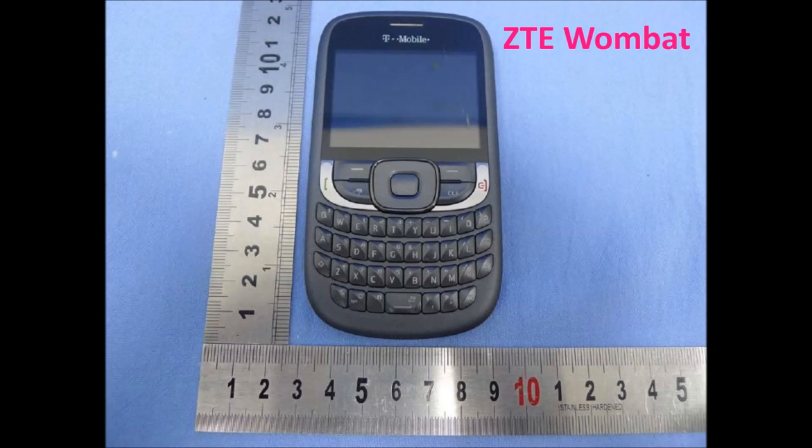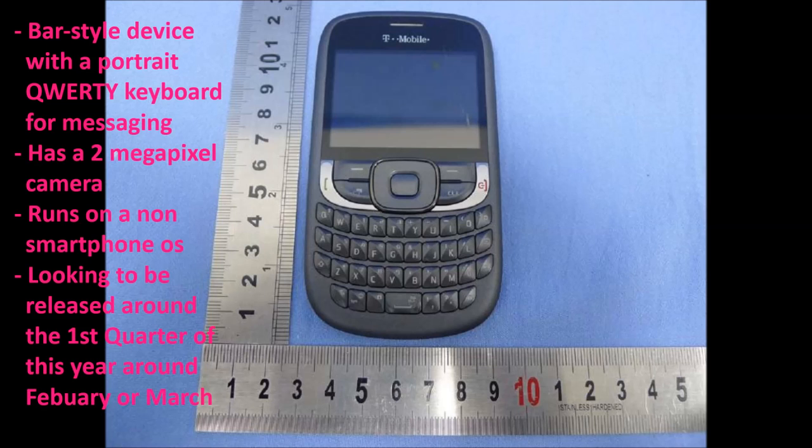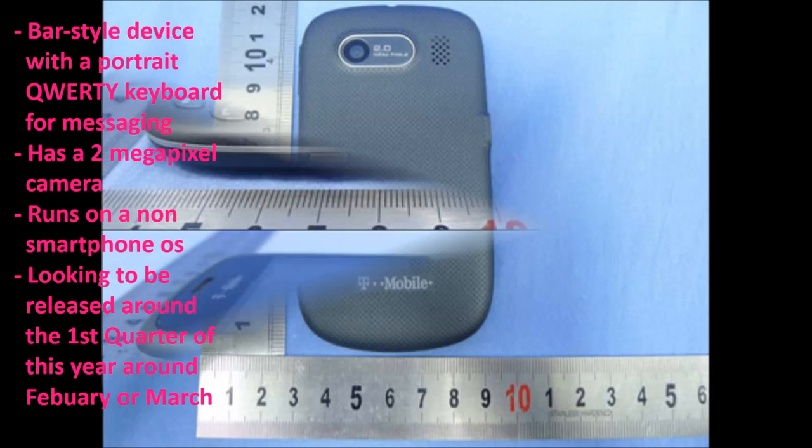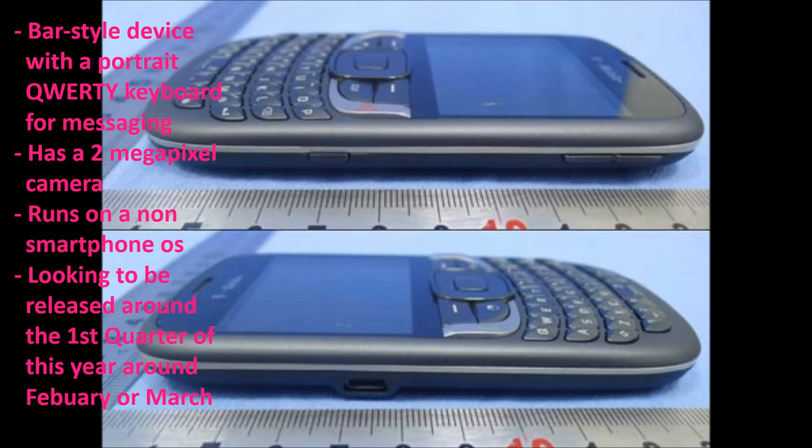First up we have the ZTE Wombat, which is a bar style device with a portrait QWERTY keyboard for messaging. It has a 2 megapixel camera and runs on a non-smartphone operating system, so it only includes the basic stuff.